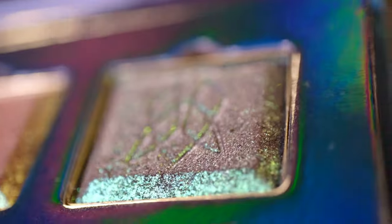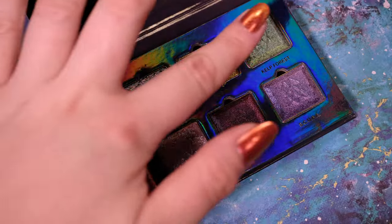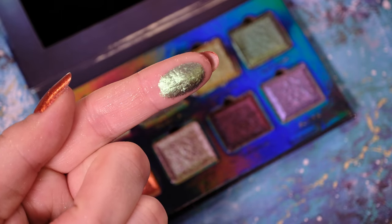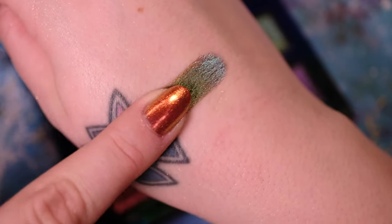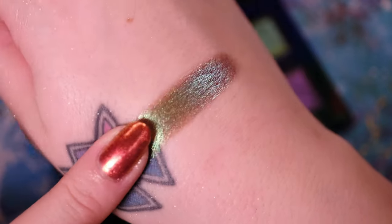The fourth shadow in the palette is Kelp Forest. It has a deep cool brown base with green, turquoise, blue and indigo shifts. This is a bright yet murky eyeshadow that I think a lot of you will love.